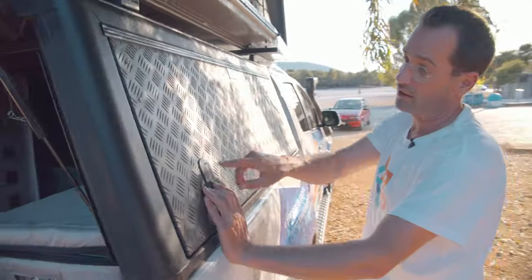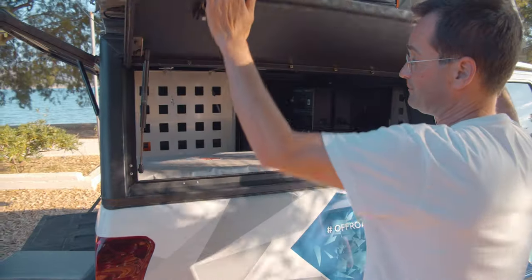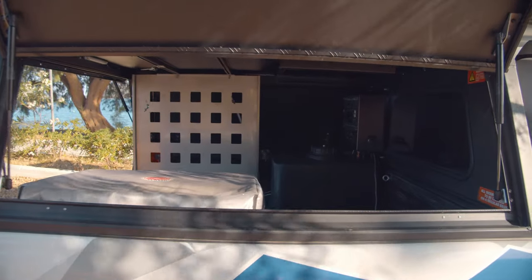To open it, you just unlock with a key, press here, press there, and then you can open it. Same on the other side — you can open it just to get more light inside.